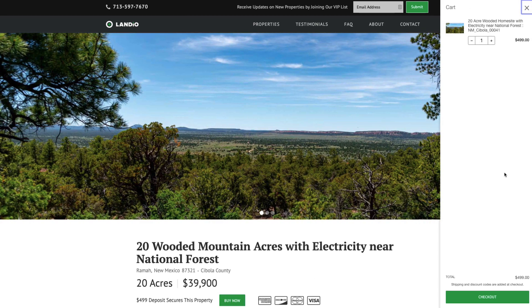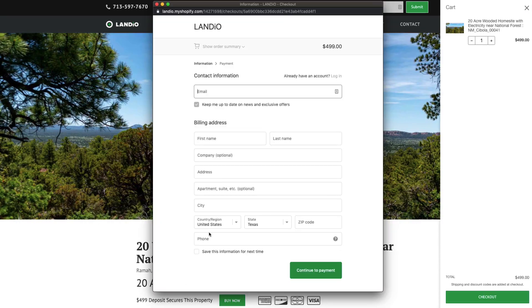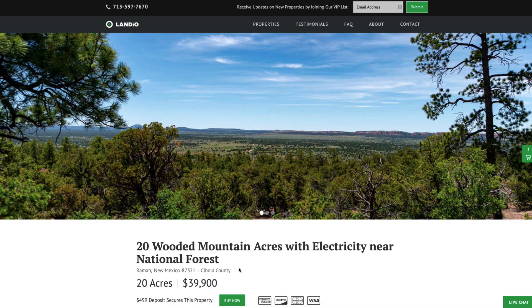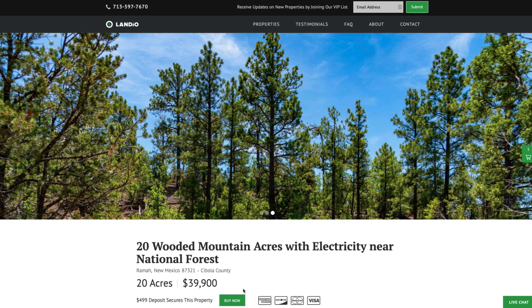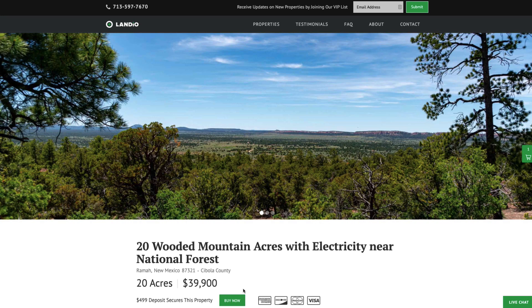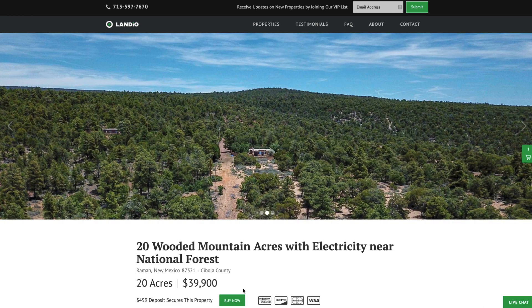Clicking Buy Now adds a deposit of $499 to your cart. Then click Checkout, enter your contact information, click Continue to Payment, and complete the checkout process. As soon as checkout is completed, the Buy Now button automatically changes to Out of Stock. We only have one of each property available — only one person can place a deposit. We sell on a first-come, first-served basis. Your $499 deposit is credited towards your purchase, and we cover all closing costs. The remaining balance may be paid by wire transfer, cashier's check, ACH bank draft, credit card, debit card, or any combination of these methods.